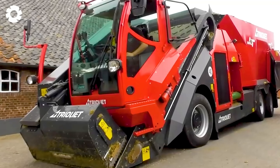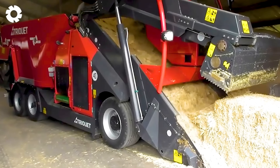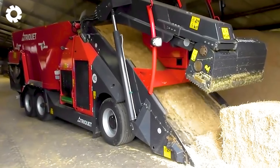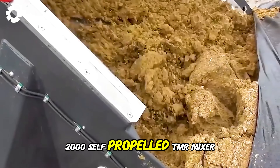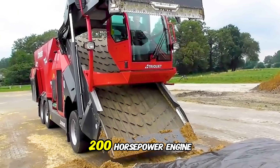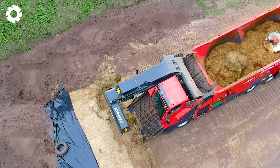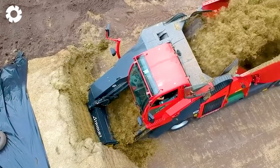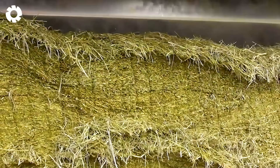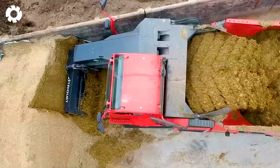In modern livestock farming, technology plays a crucial role in optimizing processes. The Trioliet Triotrack 2-2000 self-propelled TMR mixer, with its powerful 200 horsepower engine, ensures efficient feeding for livestock while saving labor. The machine operates automatically, reducing the effort required by farmers while increasing productivity and efficiency in the livestock industry.